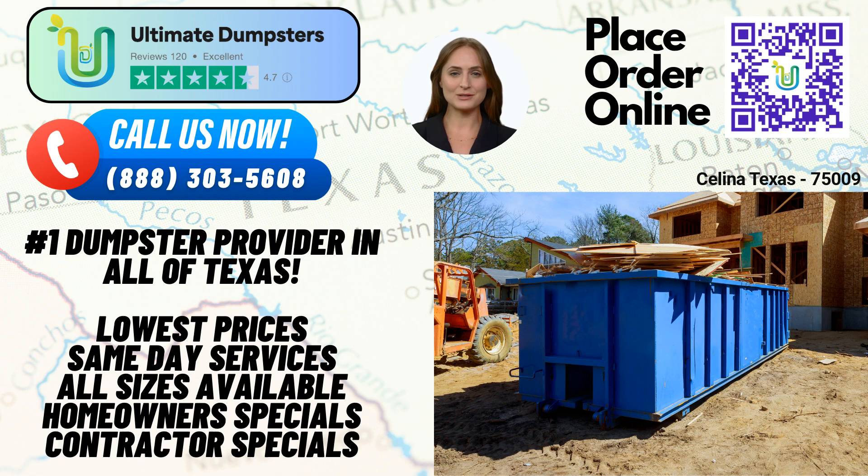First and foremost, Ultimate Dumpsters provides nationwide coverage, delivering to over 50,000 cities across 50 states and 3 countries. We source our dumpsters from the best and cheapest local providers, ensuring reliable service and cost-effective solutions. With a stellar 4.5-star rated reputation, Ultimate Dumpsters is known for its exceptional customer service and professionalism.